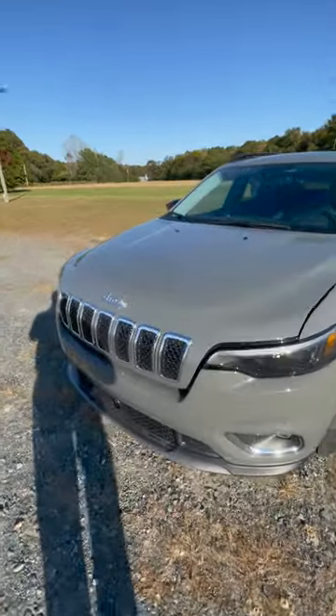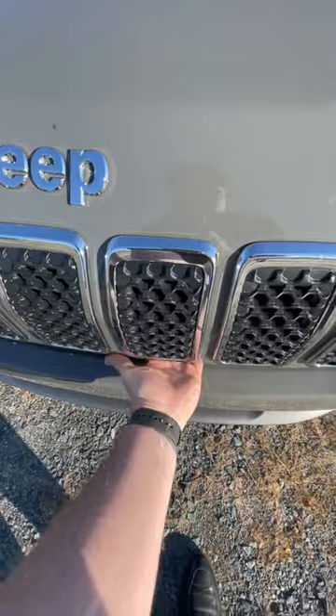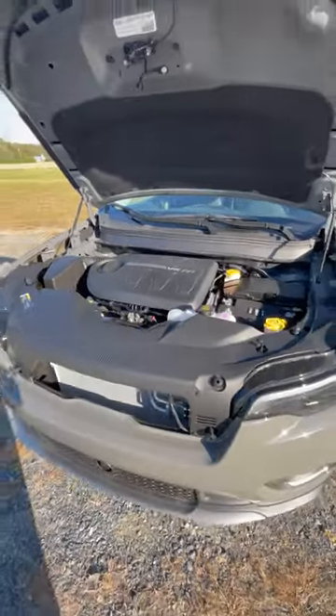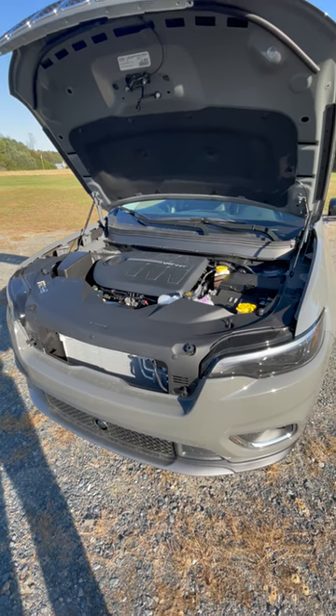First reason is right here — it's not the Jeep badge, actually it's underneath this hood. It's this 3.2 liter V6 engine with 271 horsepower.